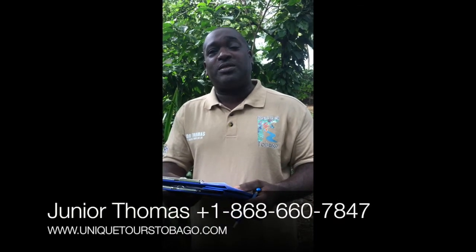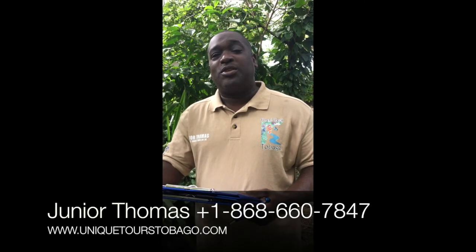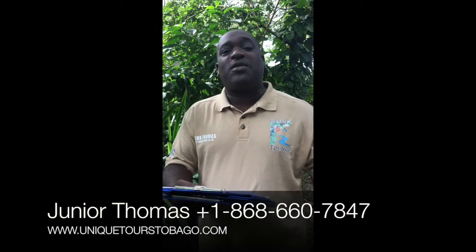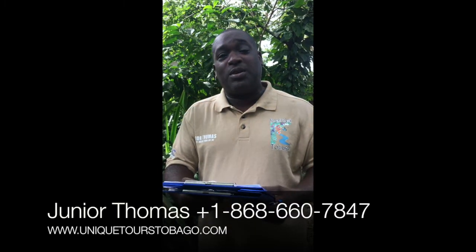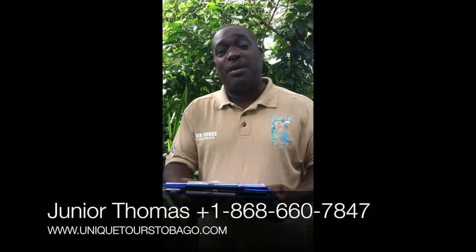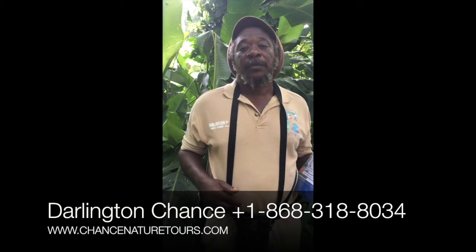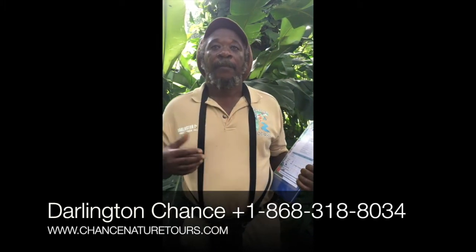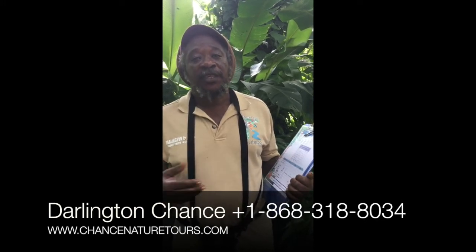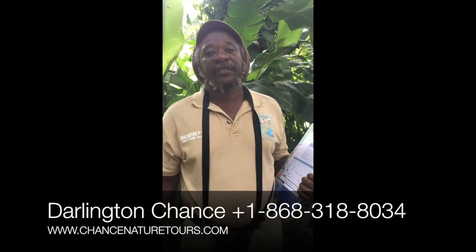Ecotourism contributes greatly on a personal level — as a tour guide, it gives great pleasure to encourage people, including locals, to come out to the countryside and see what nature has to offer. There is so much nature in Tobago, and it's very important to educate people about it. Ecotourism in North East Tobago supports not just tour guides but also people in food preparation, guest houses, taxi drivers, and fishermen.